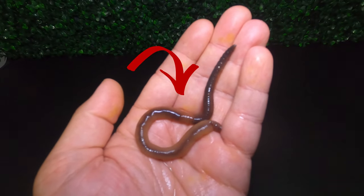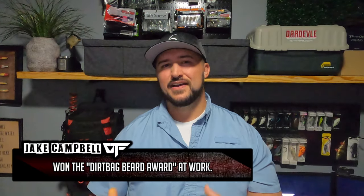One bait catches more fish than any other bait in the world: the night crawler. Most fish are opportunistic feeders, so they love the night crawler because it's an easy, delicious, nutrition-packed meal with virtually no defense mechanisms. And night crawlers don't just catch a lot of fish — they also catch big fish.